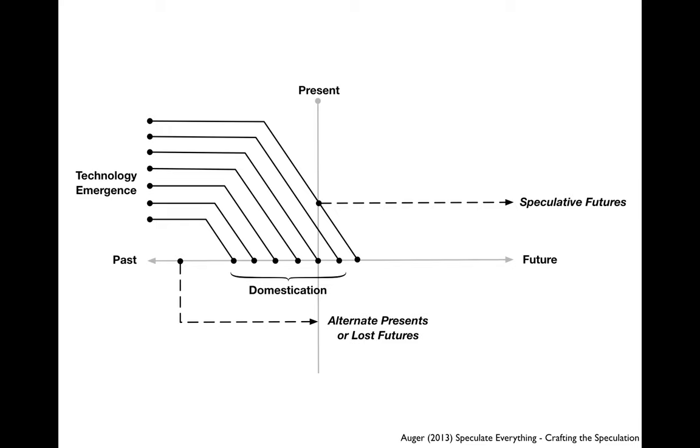The dots along the horizontal line before the present indicate that most technology we imagine the world with now has been implemented before — in tech demos or less successful products. We discussed how there were many unsuccessful smartphones before the iPhone. This process is what Auger calls 'domestication' — it makes us accustomed to a certain way of looking at a piece of technology, either as a gimmick or as something taken for granted, like a smartphone. Augmented reality, by contrast, is still seen as gimmicky.